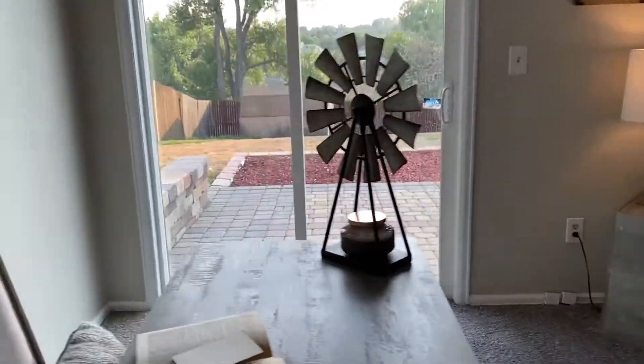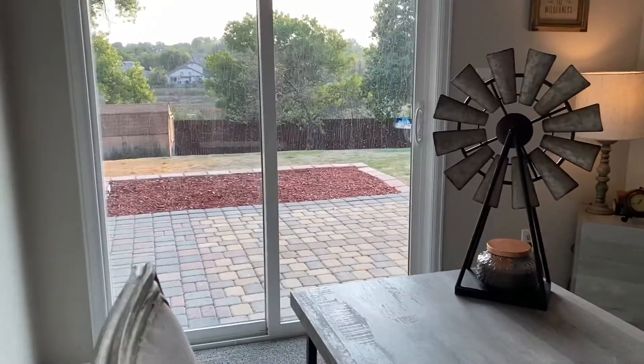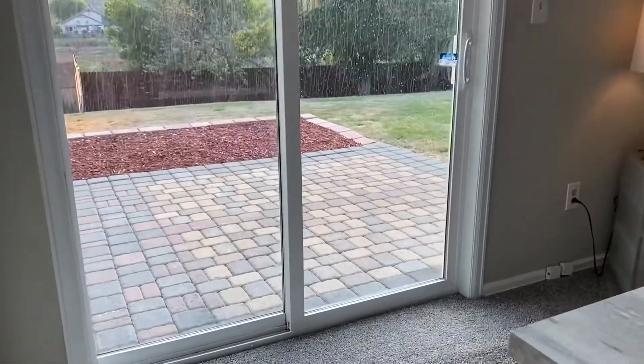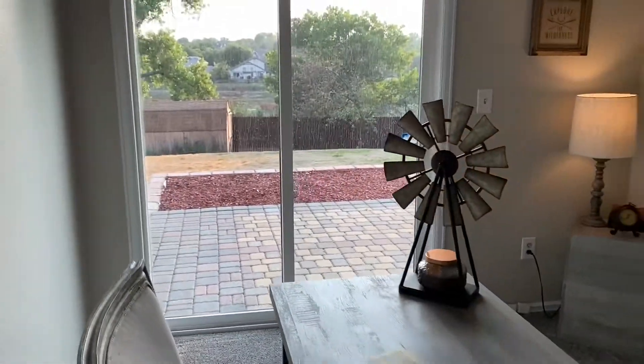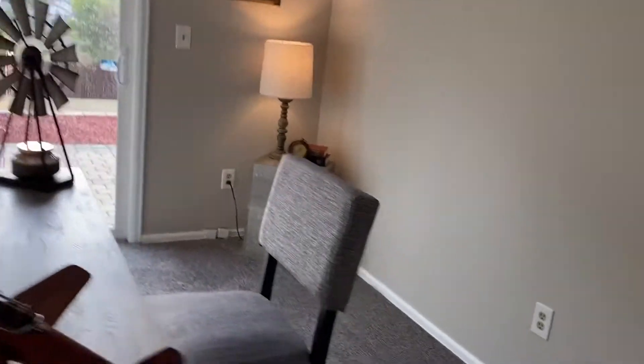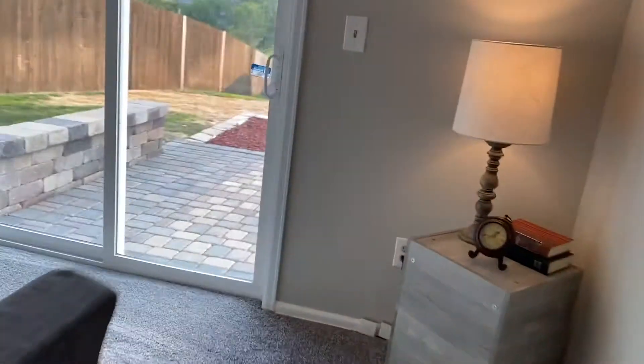This room kind of goes out to the yard out there — it's a huge yard. You've got pavers out there, and it's a great walkout from this bedroom if you wanted to. And then it's got its own closet.